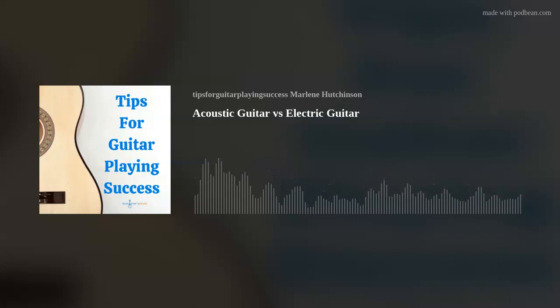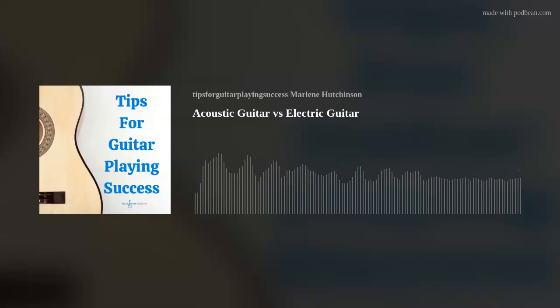I hope this episode's tip has helped you to continue expanding your guitar skills and knowledge. If you'd like to learn more, check out the many learning resources available at my website, marlenesmusic.com. Thank you for joining today's podcast. And as I like to say, play on.